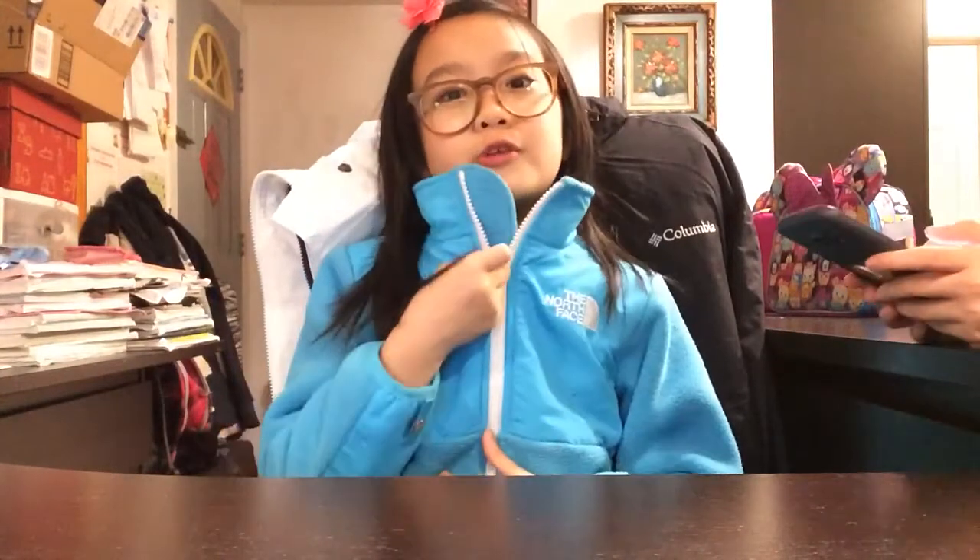Hey guys, welcome back to Unicorn Girl 5. I want to give a quick thing so I'm just listening to the music. You don't know how to share my YouTube username — I'm going to say it one more time. I changed it because I love unicorns and I'm a girl and 5 is my favorite number. I also changed my YouTube picture.